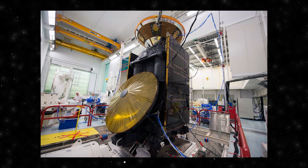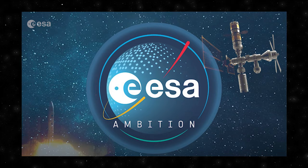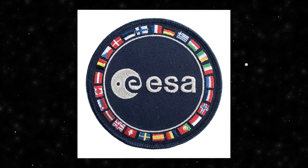The European Space Agency is an intergovernmental organization dedicated to the exploration of space. Established in 1975, ESA currently comprises 22 member states, collaborating on various space missions. Its primary objectives include advancing space research, promoting international cooperation and fostering space-related technologies. Notable projects include the Hubble Space Telescope, the Mars Express mission, and the Rosetta spacecraft that successfully landed the Philae probe on a comet. An intriguing aspect of ESA's endeavors is its engagement in missions seeking to unravel the enigmatic nature of dark matter and dark energy — two elusive components that constitute the majority of the universe.